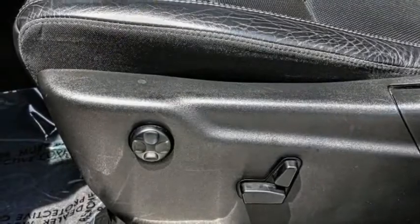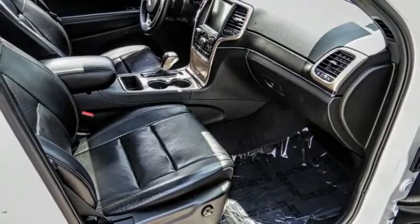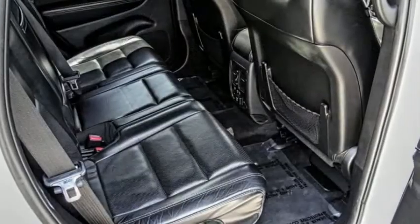Remote keyless entry, fog lights, speed control, dual-pane panoramic sunroof, four-wheel disc brakes. Your new ride is just a phone call away.